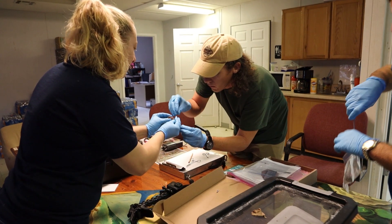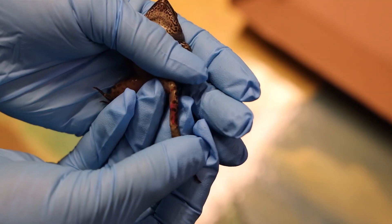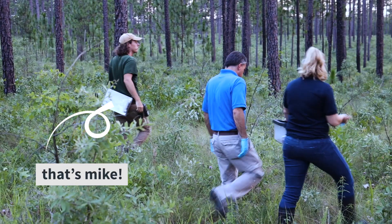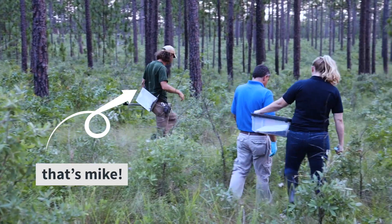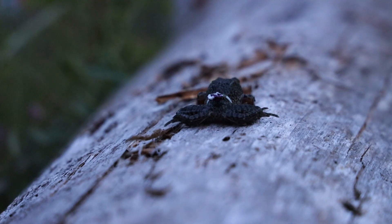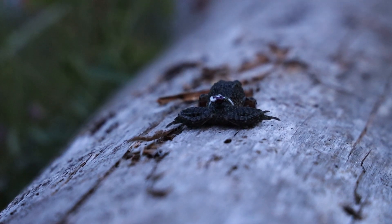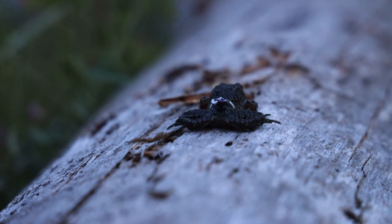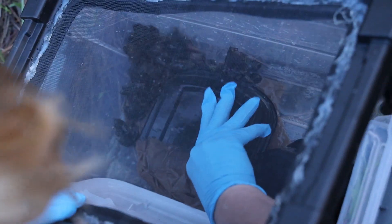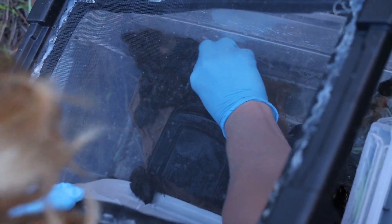When they're ready to be released, each juvenile frog is marked with a colored tab so scientists can identify the year they were released. So in two years, if Mike's out doing a survey and finds a gopher frog, he just flips it over and sees a pink, blue, orange, or yellow tag — whatever it is — and can go back in his notes and say that animal came from the zoo in 2014. It's not an individual identifier; it's an identifier for the cohort for that season.